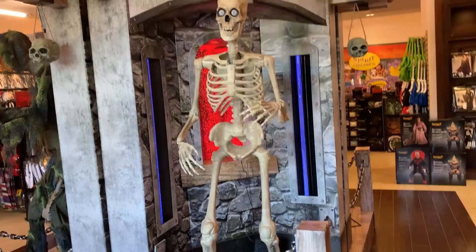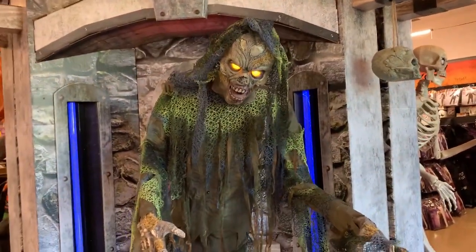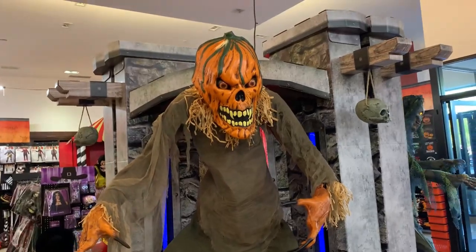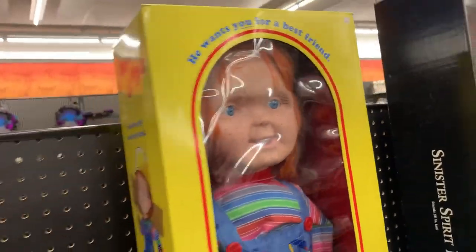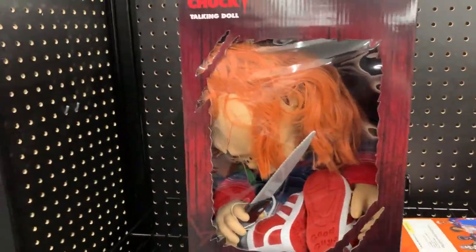Oh my God. So this right here is what I've been looking for. I've been looking for the big old Chucky doll. They have this one, which is pretty large, and then they have this smaller one, the talking Chucky doll.